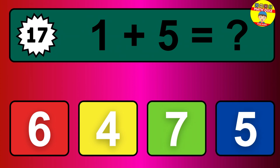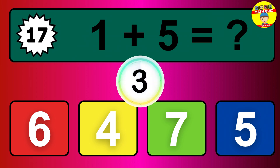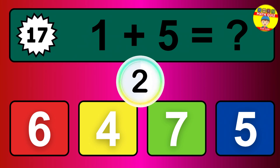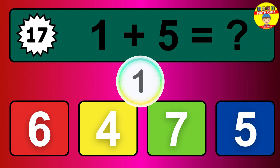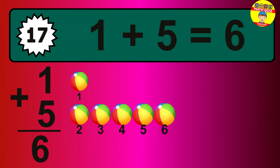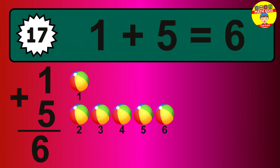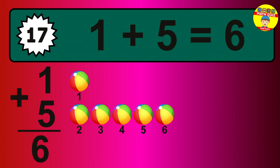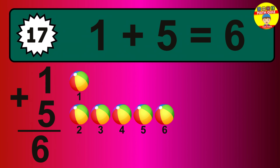Question 17. 1 plus 5 equals what? So the answer is 1 plus 5 is 6. Let's count it. 1, 2, 3, 4, 5, 6.